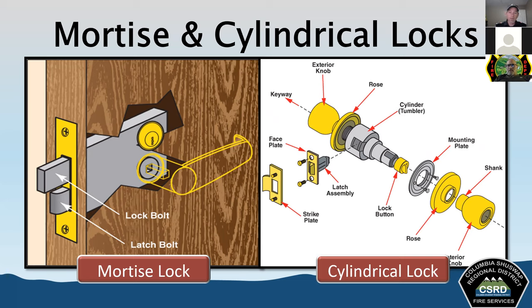A standard padlock has a shackle about a quarter inch or six millimeters or less in diameter and is not typically made of case-hardened steel. Heavy-duty padlocks have case-hardened steel shackles over a quarter inch in diameter with a much stronger locking device and toe-and-heel locking, meaning both ends of the shackle are locked when pushed in. The shackle won't pivot if one side is cut — you'd have to go through both sides. Padlocks can be key-operated or combination-operated.